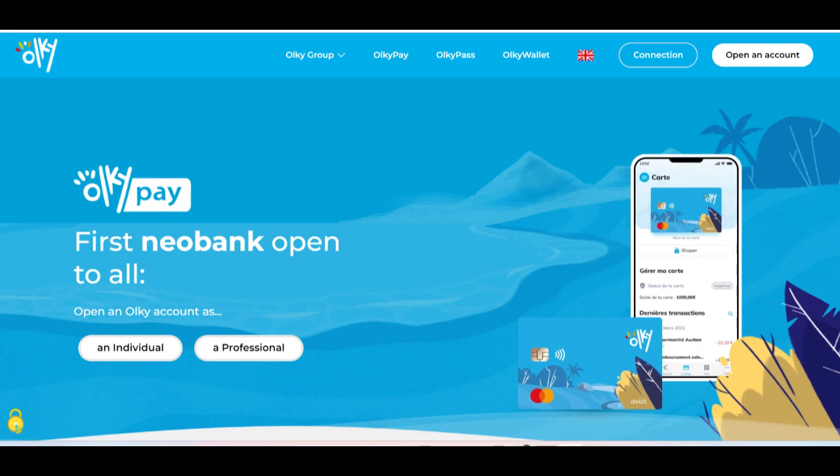Furthermore, while OlkiPay aims to offer comprehensive payment solutions, some businesses may require additional features or integrations not currently offered by the platform.